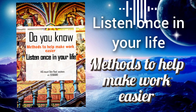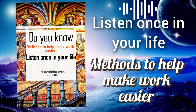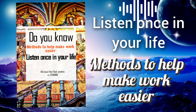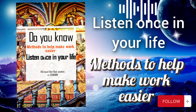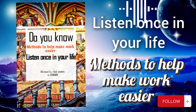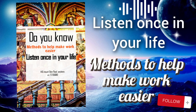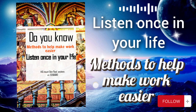Here are the methods to make work more convenient. One: plan and prioritize tasks. Start by planning your work, setting specific goals and prioritizing tasks in the order of importance. Two: use appropriate technology and tools. Take advantage of modern technologies and tools such as time management apps, project management software, or note-taking applications to enhance work efficiency.